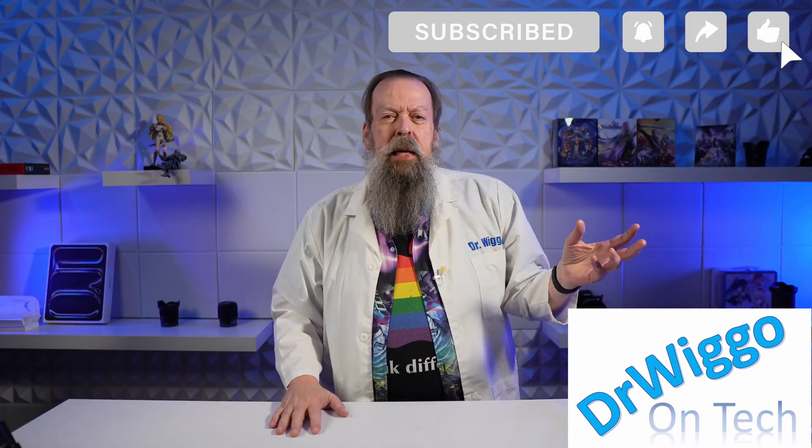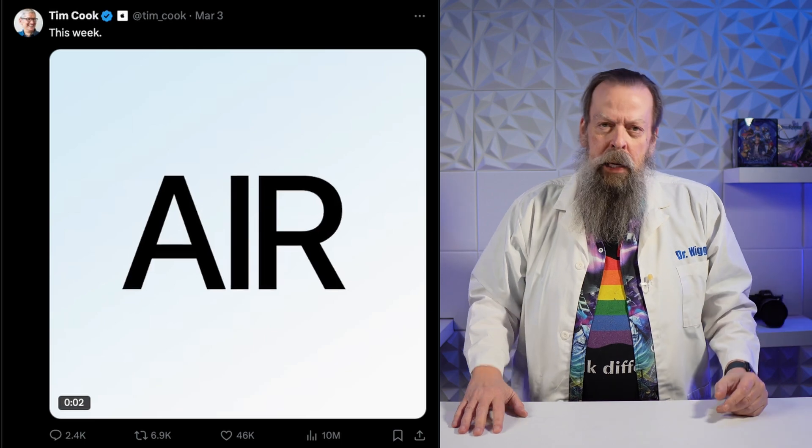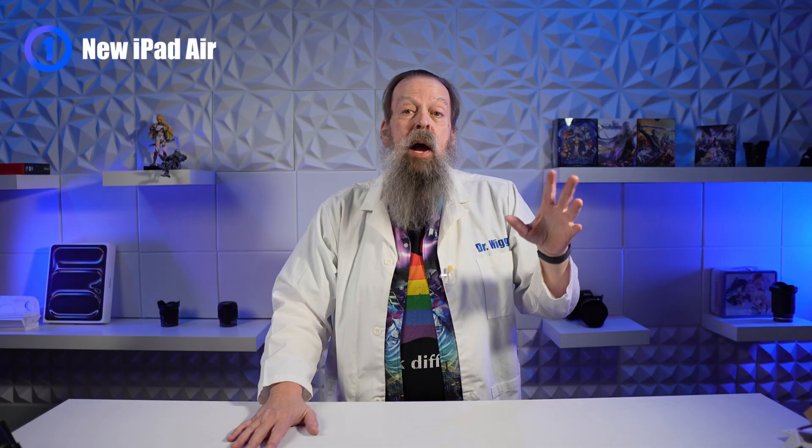It all started on Monday when Tim Cook tweeted 'there's something in the air,' and then on Tuesday they did a press release where they announced the new iPad Air, which is kinda cool. The new iPad Air starts at $599 for the 11-inch and $799 for the 13-inch, which is about the same as it used to be.